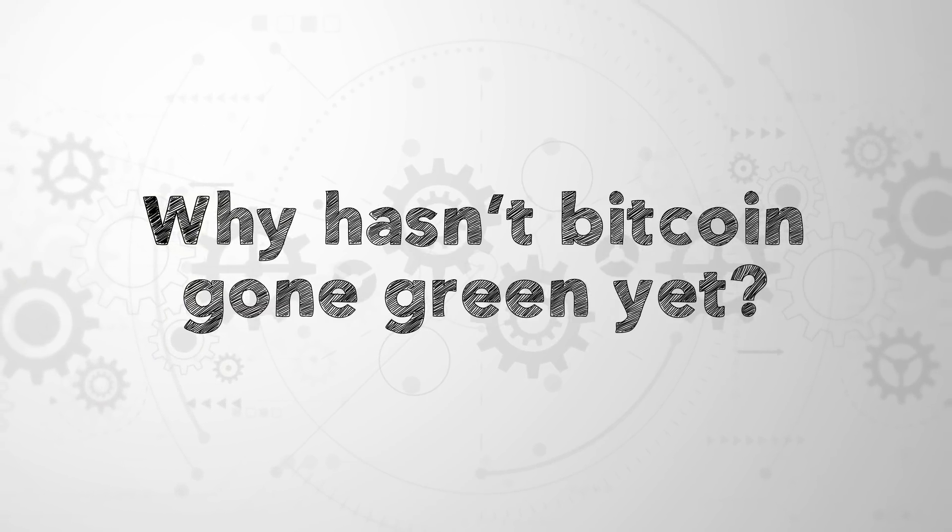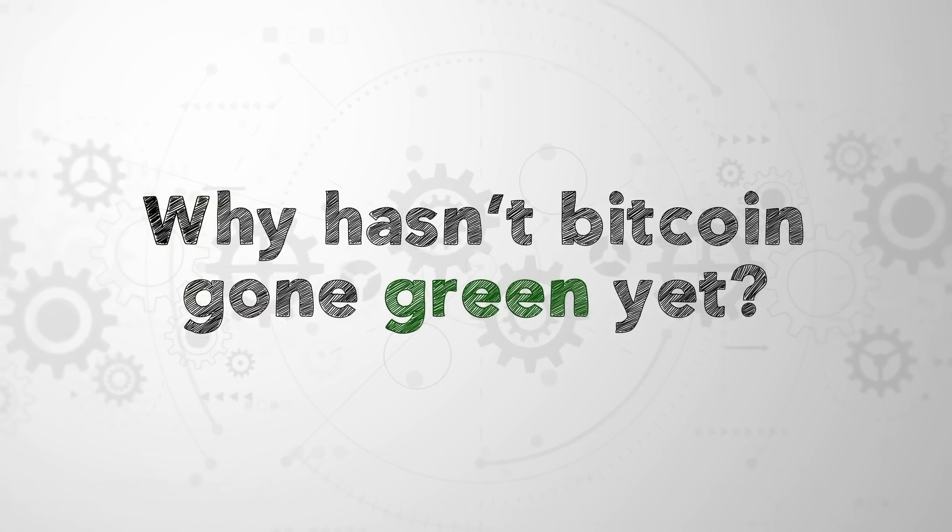I definitely learned something about blockchain in that conversation — thank you, Gemma, for taking the time to explain all that. I was really surprised to hear that blockchain doesn't necessarily have to be very energy intensive, which does make me wonder: why hasn't Bitcoin gone green yet? There's got to be more to it — if it was so easy, it would have been done. So maybe green cryptocurrencies is a topic for another video. Let me know if you think that's interesting.